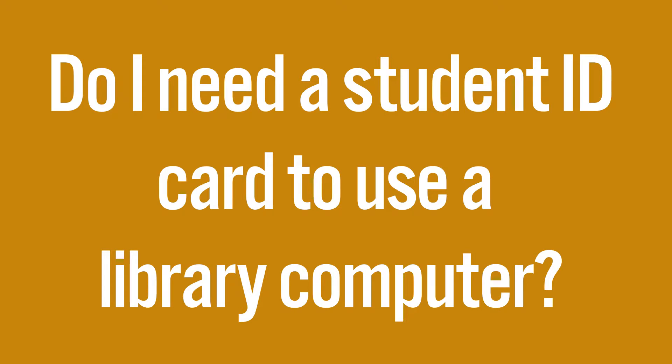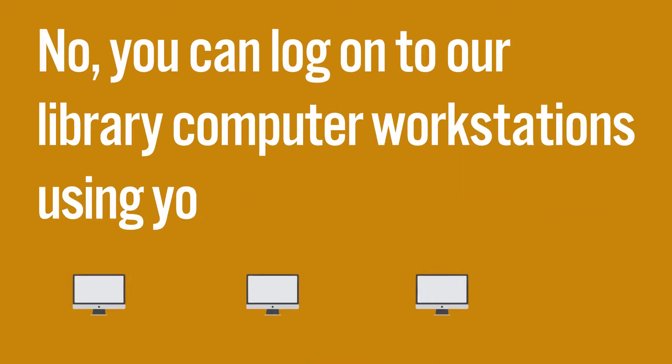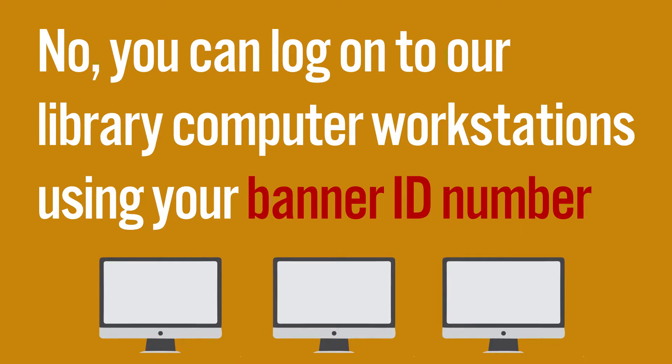Do I need a student ID card to use a library computer? No! You can log on to our library computer workstations using your Banner ID number.